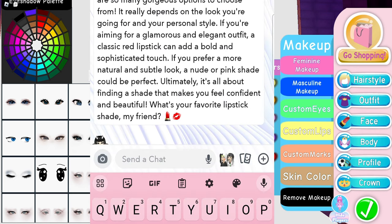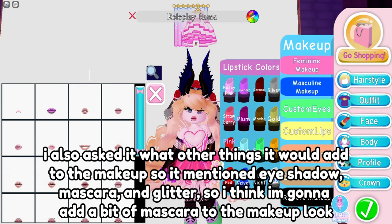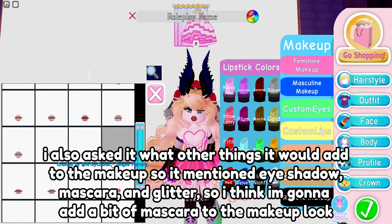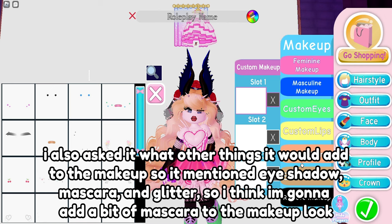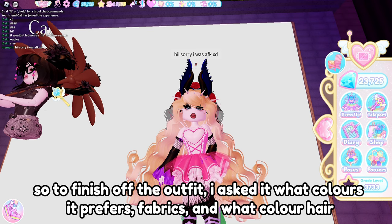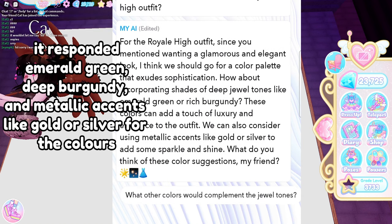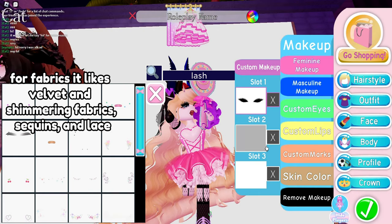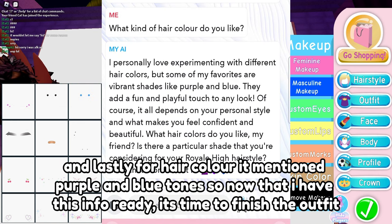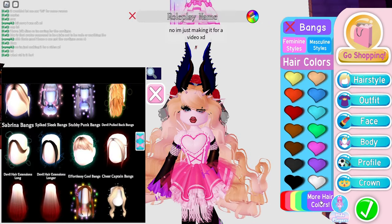For lipstick shade it mentioned a classic red lip, nude, or pink shades - I'm going to go with red. I also asked what other things it would add to the makeup, so it mentioned eyeshadow, mascara, and glitter. I think I'm going to add a bit of mascara to the makeup look - ignore the fact I don't have eyebrows. To finish off the outfit, I asked it what colors it prefers, fabrics, and what color hair. It responded: emerald green, deep burgundy, and metallic accents like gold or silver for colors; velvet, shimmering fabrics, sequins and lace for fabrics; and purple and blue tones for hair color. Now that I have this info, it's time to finish the outfit.